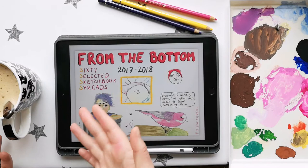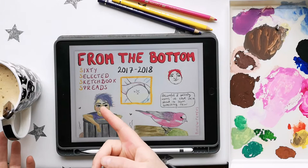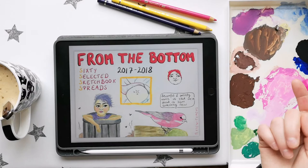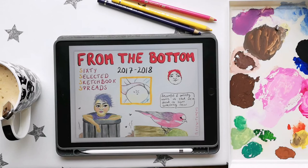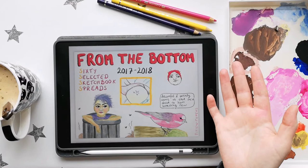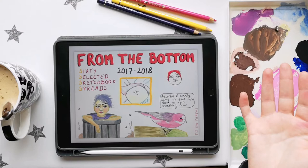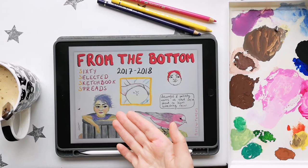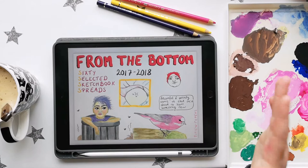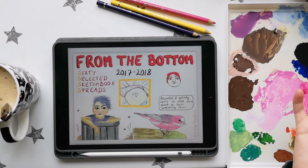Anyway, what I have here — it says so you can probably guess — it's 60 selected sketchbook spreads. It's from the end of 2017 and throughout 2018, so these drawings are quite old. I've put these selected spreads together in a PDF and I named the collection 'From the Bottom' — because these are very early drawings, started from the bottom and now we're here. I also realized I had drawn quite a lot of butts, so I put one on the front because, you know, butts are good. Let's get into it!